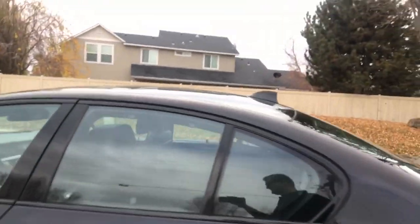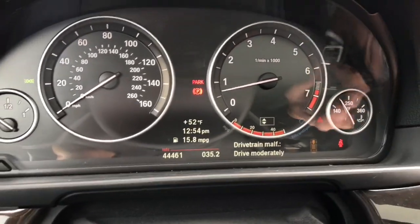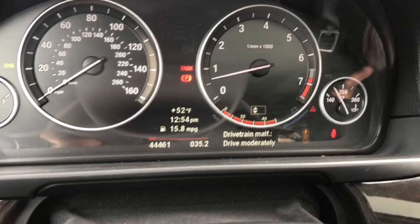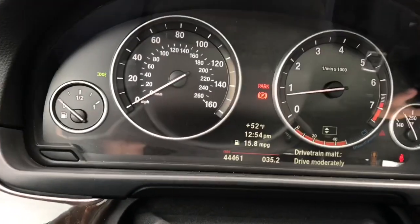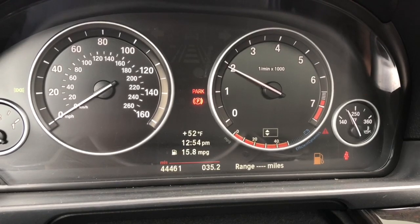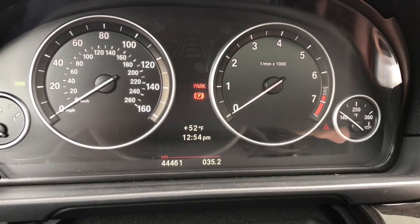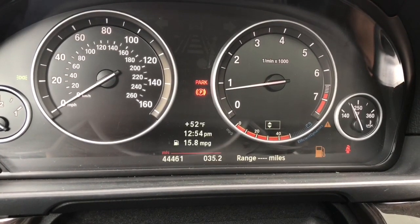Let's see if this baby starts. We're back in — 35.2 miles showing, and the check engine light is blinking. It starts — it's alive, but it's a little shaky, running a little rough. I think it's trying to get some gas into the system. Drive malfunction warning again. Let's try to start it again — it does start, and now it feels normal.